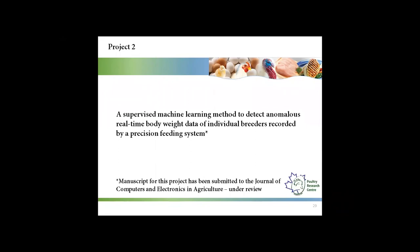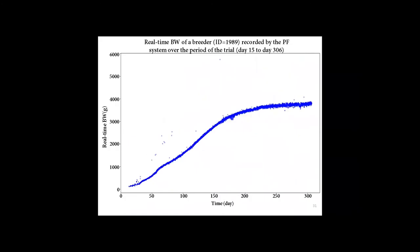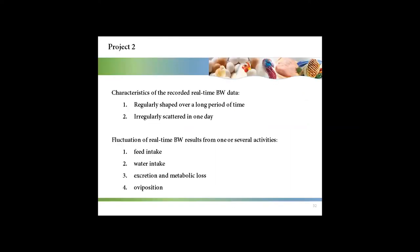My second project is a supervised machine learning method to detect anomalous real-time body weight data of individual breeders recorded by a precision feeding system. The manuscript has been submitted to Computers and Electronics in Agriculture. The precision feeding system can record real-time body weight observations 24 hours a day. Over a long period of time, the shape of observations for a bird is a sigmoidal curve because birds are fed based on a pre-assigned body weight curve. There are two characteristics: the data is regularly shaped over a long period of time, but irregularly scattered within one day.